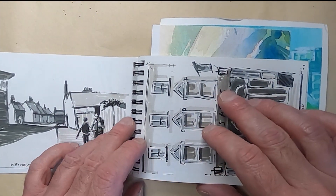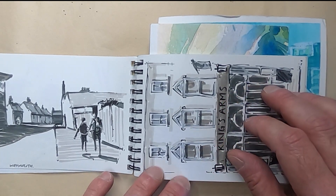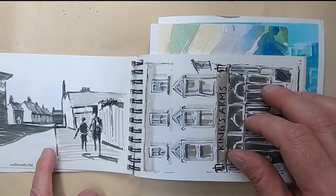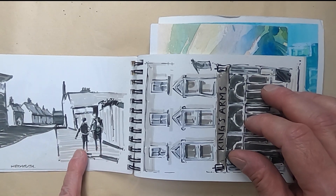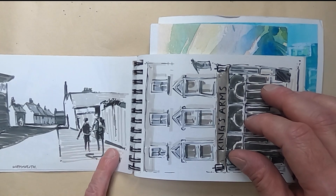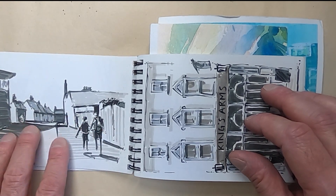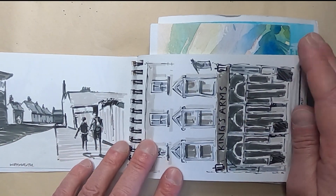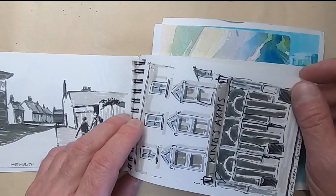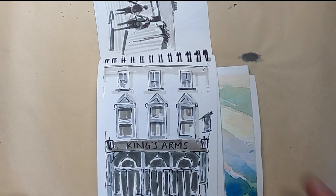I tend to work a lot in black and white when I'm out — I can't tell you why, it just seems to be the way I work. This is a scene in Weymouth, a little street we were walking down, with my other half and my son. There was a big shadow cast across the road which really interested me, so I stopped to draw that. A lot of the things I stop to draw, the family aren't interested in, so they carry on without me.